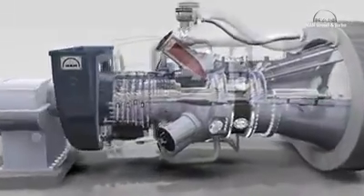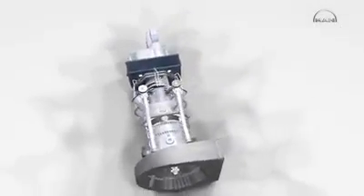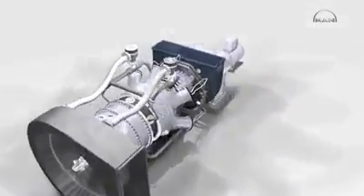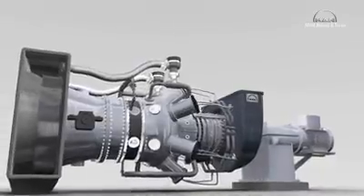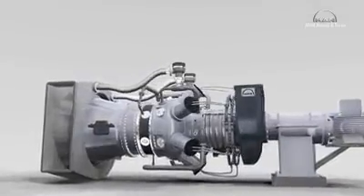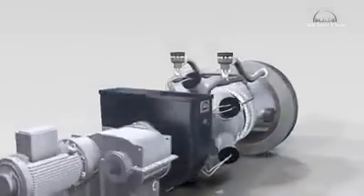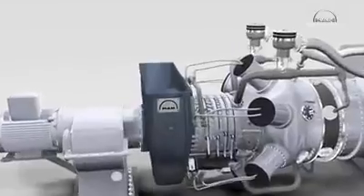MAN Diesel and Turbo has been building gas turbines since 1988. The MGT series is the latest manifestation of this extensive experience. The company thus offers clean, future-ready drives for compressors and generators, boasting high mechanical efficiency ratings of over 30 percent and extremely low pollutant emissions.